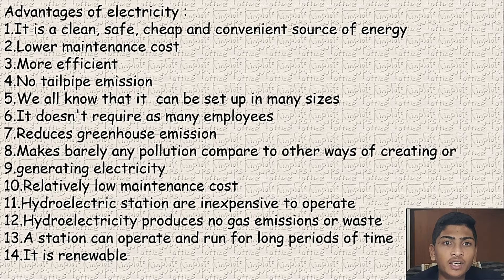Lower maintenance cost. It is more efficient. No tailpipe emissions. It can be set up in many sizes. It doesn't require as many employees. It reduces greenhouse emissions and makes barely any pollution compared to other ways of generating electricity. Hydroelectric stations are relatively low in maintenance cost and inexpensive to operate. Hydroelectricity produces no gas emissions or waste, and a station can operate and run for long periods of time.